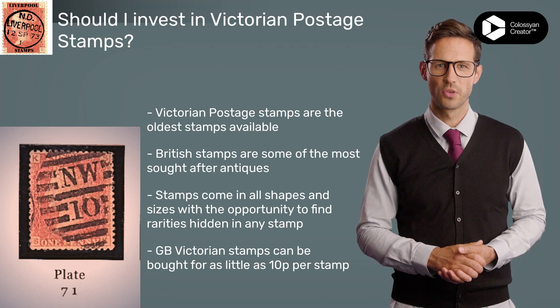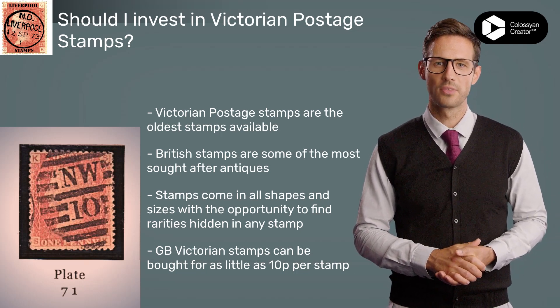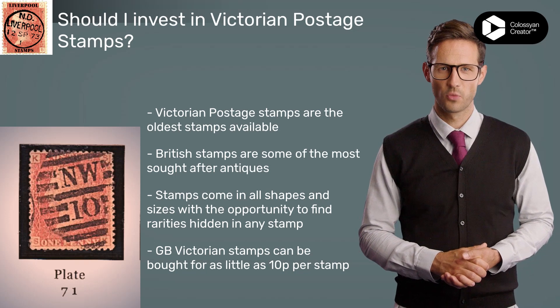As a collector, you'll not only get the opportunity to own a piece of history, but you'll also benefit from the appreciation of value that comes with it. The market for Victorian stamps has been steadily growing for years, and many pieces are now worth thousands of times their original value.